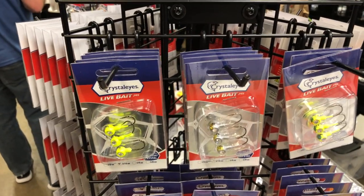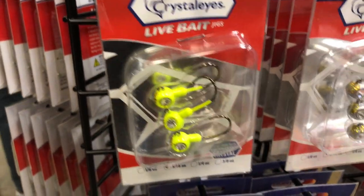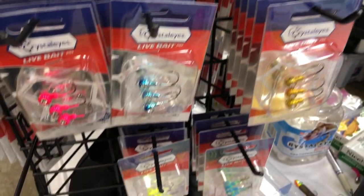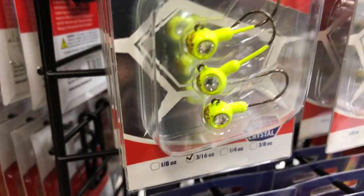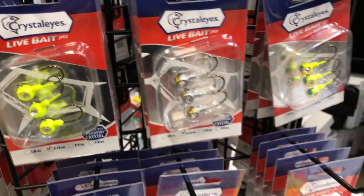From Crystallize Fishing, we have got the Crystallize live bait rigs. There are eight different colors, and this is a little rig that you can thread a minnow on and take out to do some drop shots or trolling. It's going to give you that unique look with an eye that's moving, shining, reflecting, and looking pretty cool as it's dancing through the water.